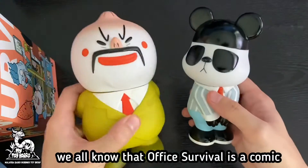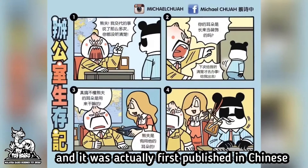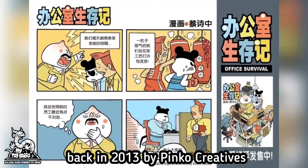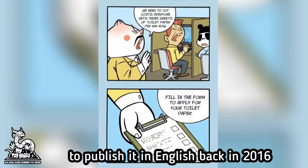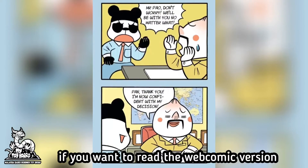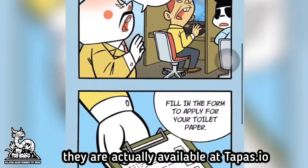Office Survival is a comic that was first published in Chinese under the title 'Bangongshi Shengchunji' back in 2013 by Pinko Creative. It was then picked up by Crowport Comics to publish in English back in 2016, the same year these figures were released. If you want to read the web comic version of Office Survival, it is available at tapas.io.